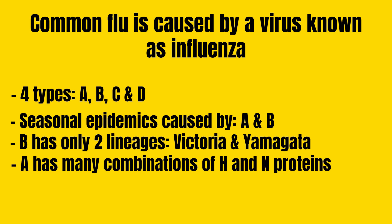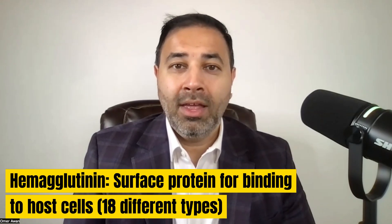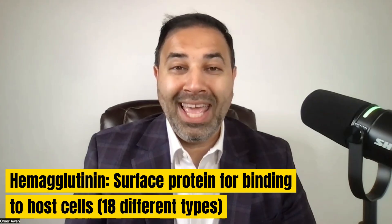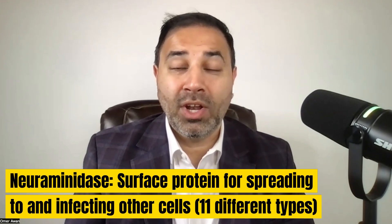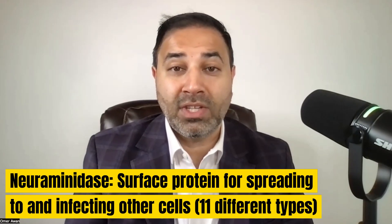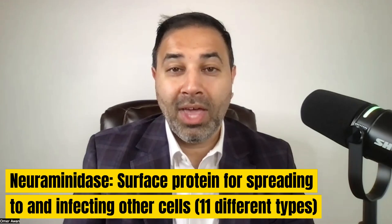Influenza A is where it gets really confusing, because you have H1N1, H3N2, and all these different combinations. H and N are just terms for surface proteins on the virus. H stands for hemagglutinin — a surface protein that allows the virus to bind to the host cell. There are 18 different types of H, from H1 all the way to H18. There are 11 different types of neuraminidase, or the N protein, which is critical for the virus to spread to other cells — N1 through N11. This is how we characterize the alphabet soup for influenza viruses.